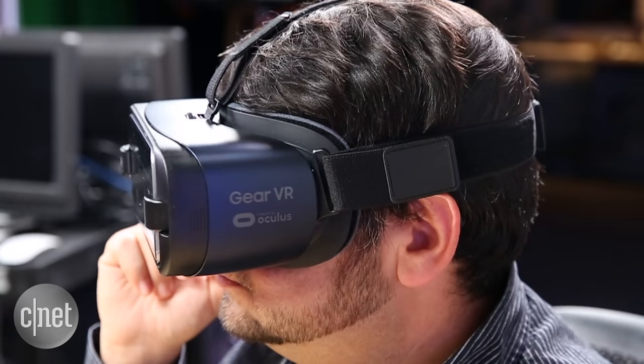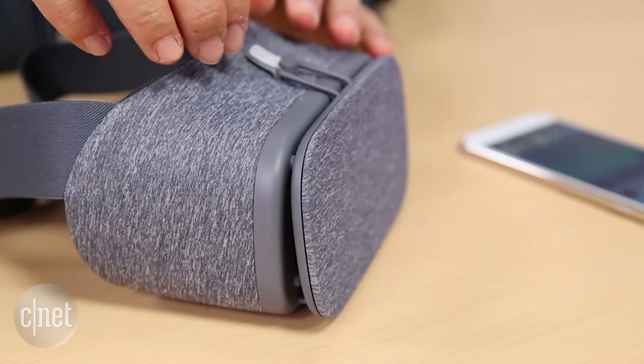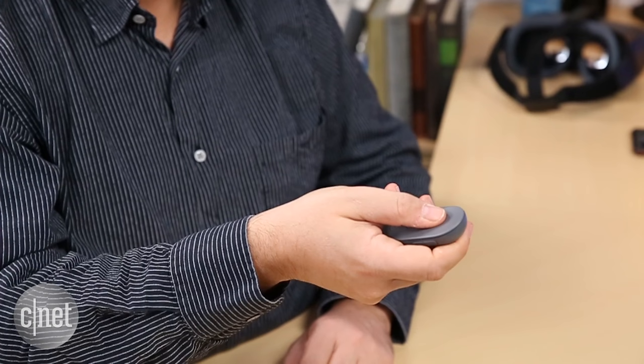Both are better than cheaper Google Cardboard-type options. Google Daydream costs $80, but you also need a Google Pixel or Pixel XL phone. Other phones are going to work too, but expect future phones to be a better bet than current ones. Hopefully more will work because it's easy to use — just drop your phone in and it instantly connects, no plugs. Daydream also comes with its own excellent remote control that's like a magic wand and can point at things in VR and play games.